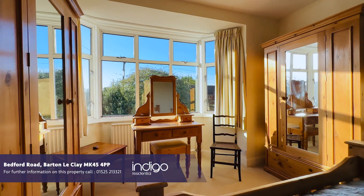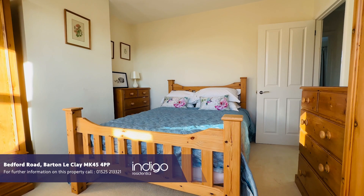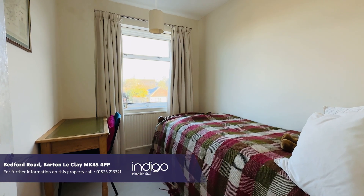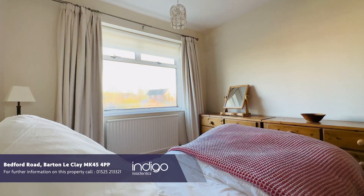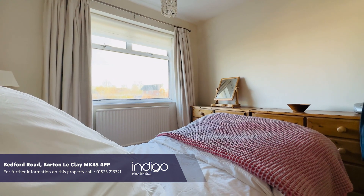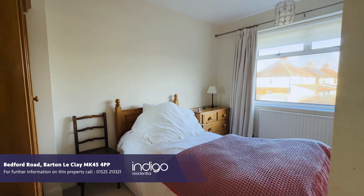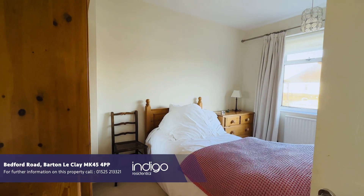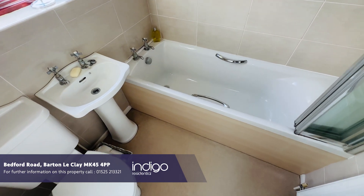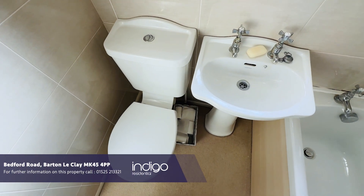Bedford Road is located in the heart of the popular village of Barton Niclay, positioned within walking distance to a vast array of amenities including local shops, doctors, post office and public houses. Scenic walks over Barton Springs and local bus services are all on the doorstep. There's easy access to Harlington Thameslink train station and the M1 motorway. There's also a good-sized family bathroom suite.